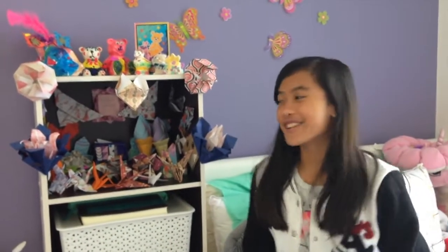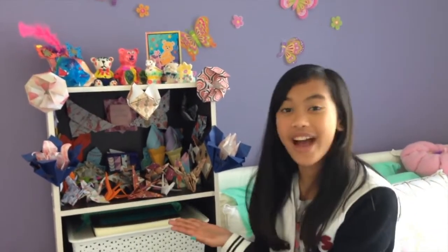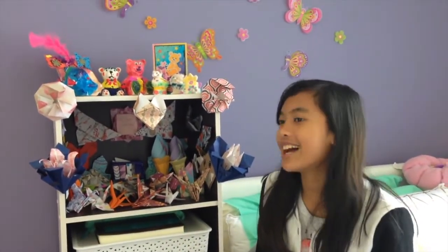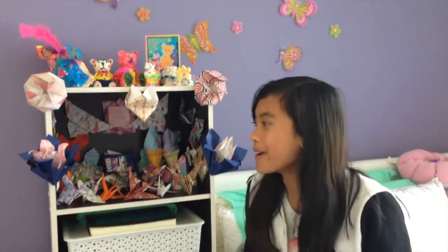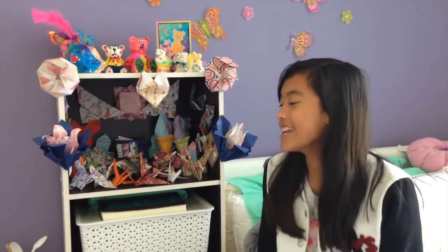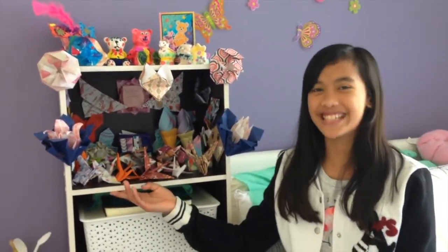Hey everyone, welcome back to my channel! Today this video is going to be all about showing you guys my origami collection. Last year I loved origami so much — I still do love it, it's so calming — and I made a lot of origami pieces. Today I'm going to go through all of it on the shelf, so let's get straight into the video.